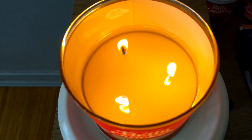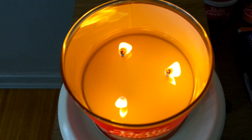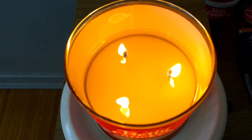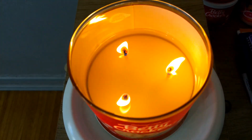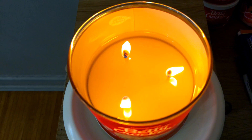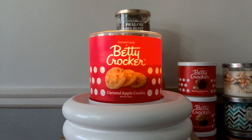Here on the fourth burn and approaching the midpoint, this candle is performing great so far. This candle does come with rope-like wicks, but they are more on the medium side. They don't seem to be as thick as the wicks on the Banana Walnut Muffin candle. The wax pool is clean and so far there's no soot, so we're good to go as far as burn performance.